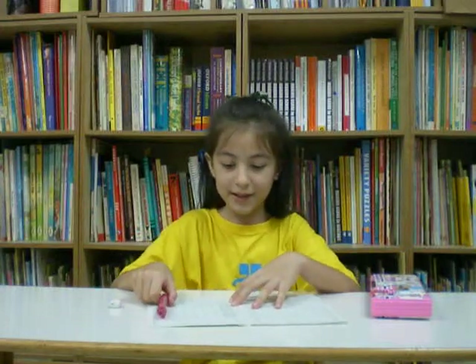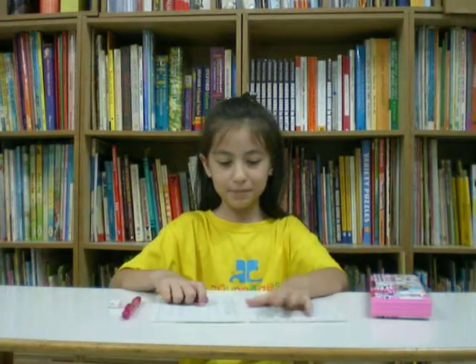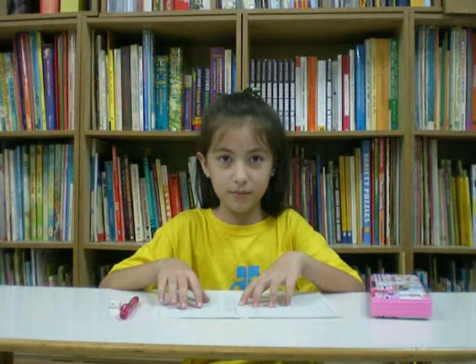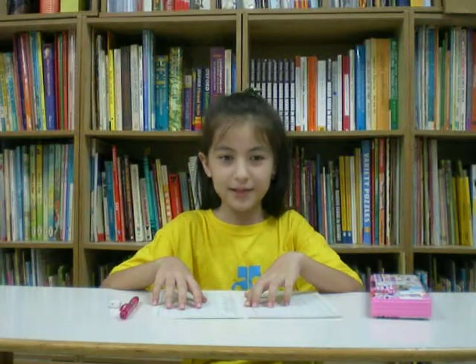Are you finished? Yes. Good. How many did you have right? I don't know. You don't know, eh? We don't know. Okay, let's find out. Isabel, when I call out the number, I'd like you to say the word first, and then secondly, you're going to spell the letters out clearly and loudly. Are you ready? Good.